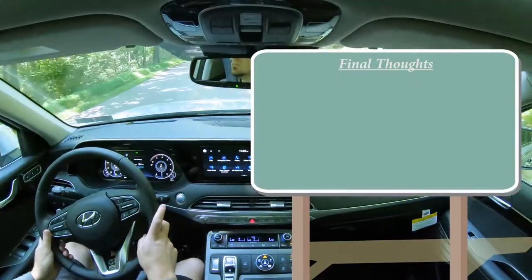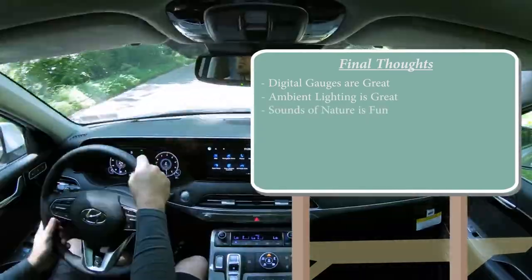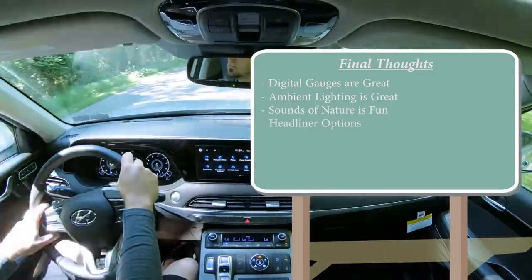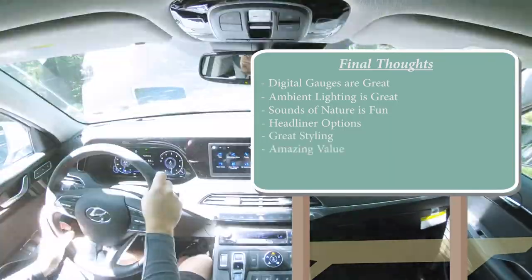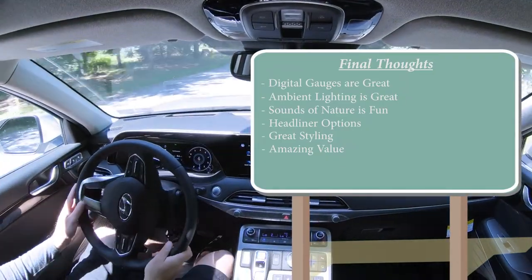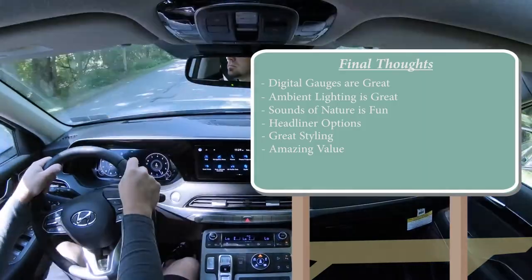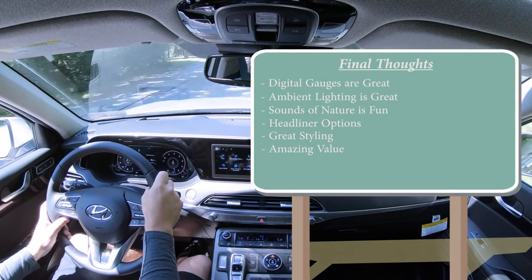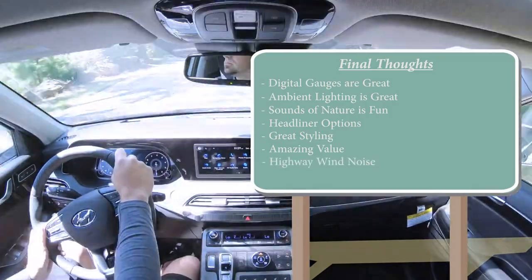Final thoughts on the Palisade: I love the digital gauges, the ambient lighting colors, the Sounds of Nature feature — nobody else is doing that right now. I love the suede headliner on the Calligraphy and the melange headliner on the Limited. Great exterior styling and overall an amazing value when you take into account all the innovations comparatively speaking. Add to that America's best warranty — if you drive less than 10,000 miles a year like I do, this will be warranted for 10 years on the engine, powertrain, driveshaft, and transmission. Three years of complimentary maintenance is pretty cool too.